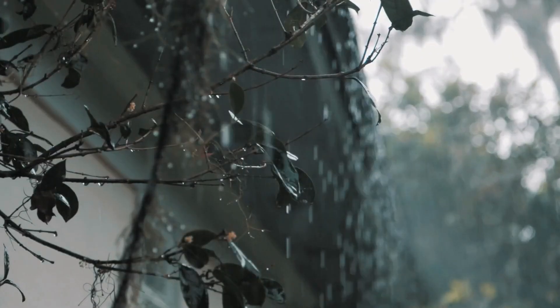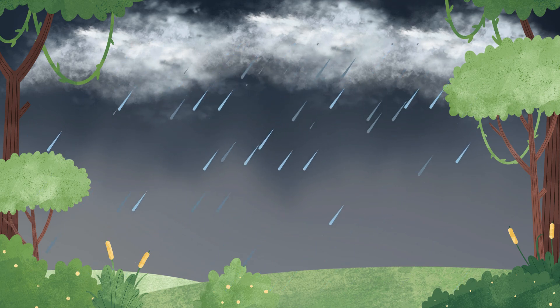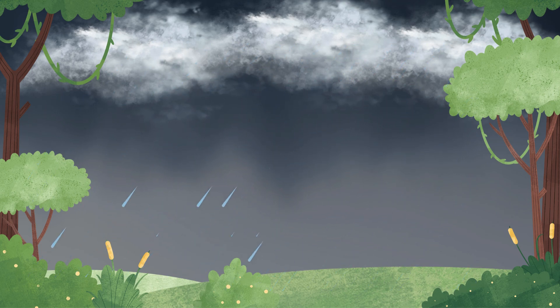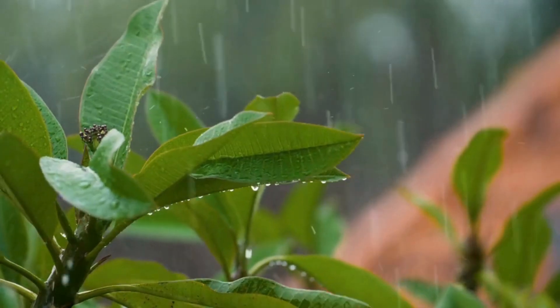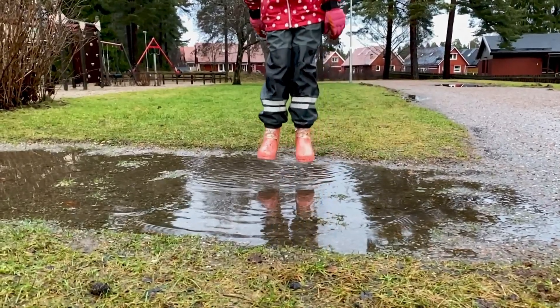Speaking of rain, let's talk about rain itself. Rain happens when clouds in the sky get so full of tiny water droplets that they can't hold anymore. The droplets fall to the ground as rain. It helps plants grow and fills up lakes and rivers. Plus, it's always fun to splash in puddles, right?